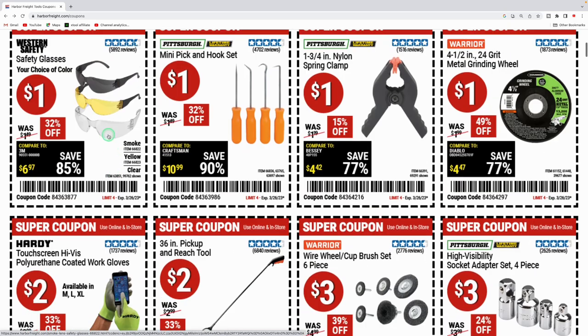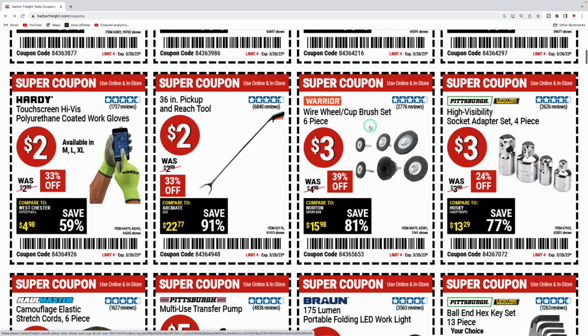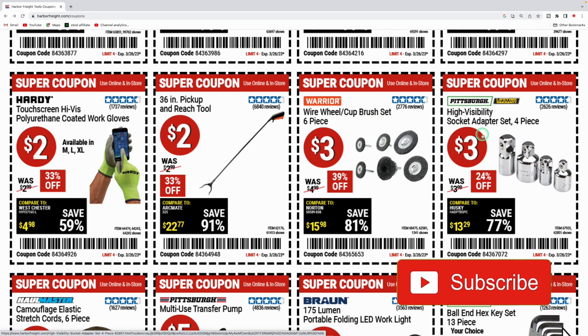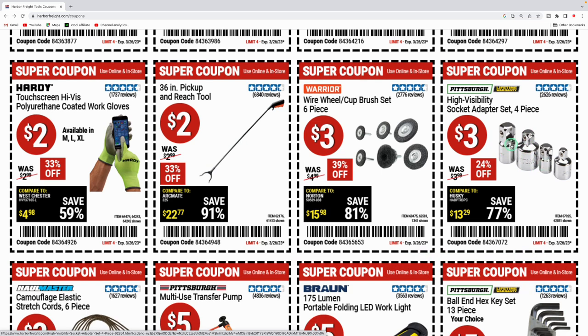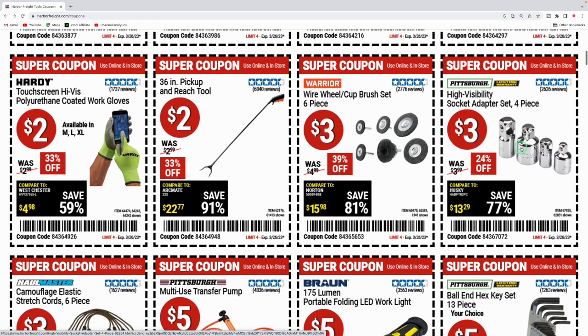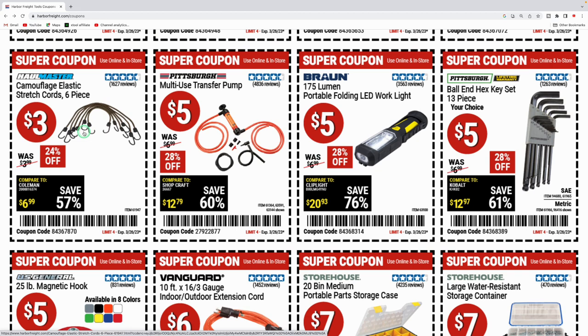They got the 36-inch pickup reach tool for two bucks, the wire wheel brush set six-piece for three dollars, and the high-visibility socket adapters set of four for three bucks. I've broken those in the past but they're fine for light-duty stuff. They got the Haul-Master six-piece bungee cords for three bucks and the transfer pump for five bucks.